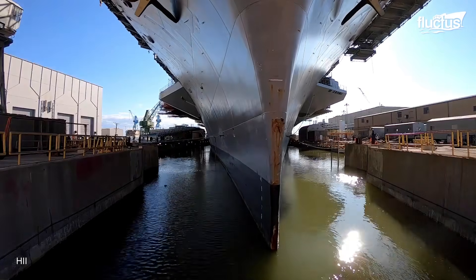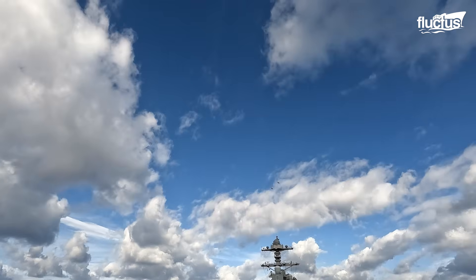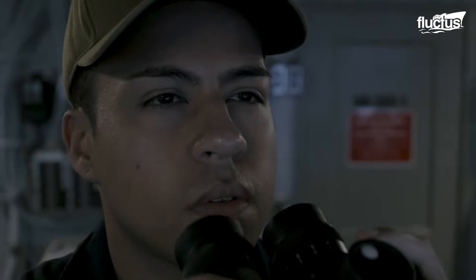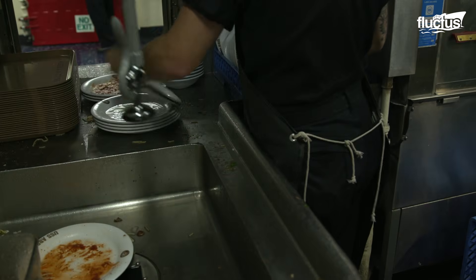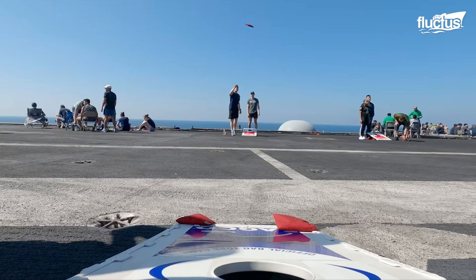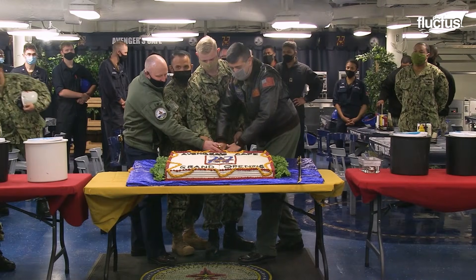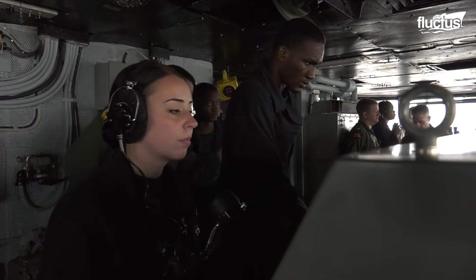From large-scale dry dock repairs to the smallest daily chores, every duty aboard an aircraft carrier contributes to keeping it battle-ready. Behind the steel decks and towering superstructure are thousands of sailors whose relentless effort allows the ship to sail, fight, and endure months away from shore. From mechanics to cooks to cleaners, every role sustains the ship's immense operations. Traditions such as swim calls, picnics, and festive celebrations bring humanity to life at sea. Together, this blend of discipline and camaraderie shows that a carrier's true power rests not only in its size and technology, but in the people who keep it alive and mission-ready.